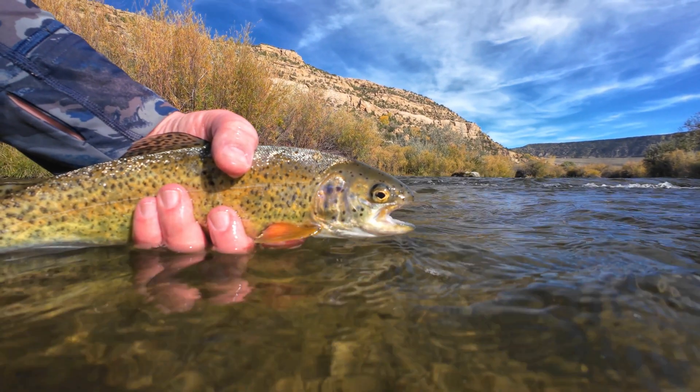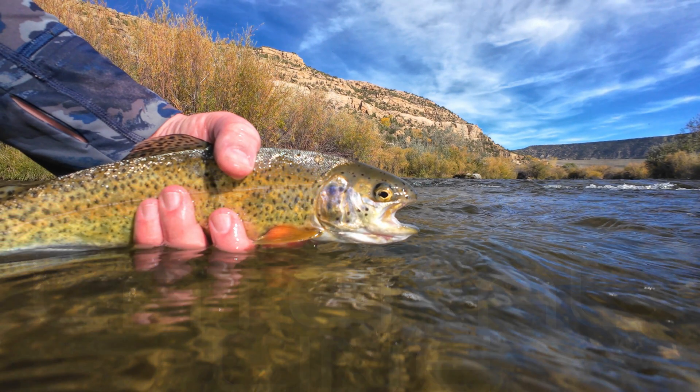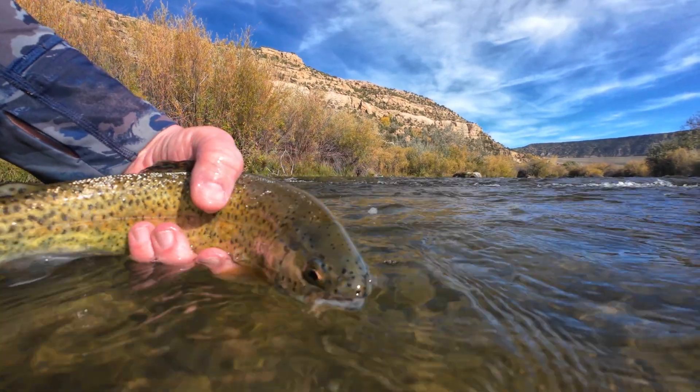We all know trout can see your fly, but did you know they can feel it too? Every trout has a built-in sixth sense that picks up the tiniest movements and vibrations in the water. It's called the lateral line, and today we're going to explore this hidden superpower and how you can use it to your advantage when fishing.